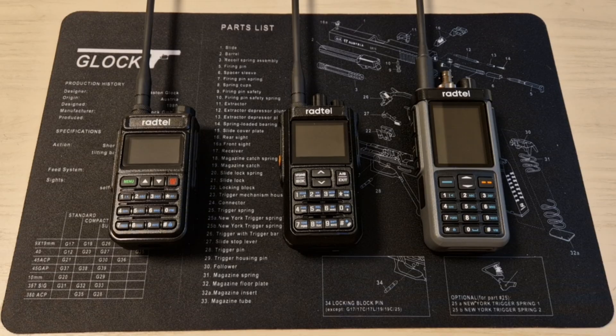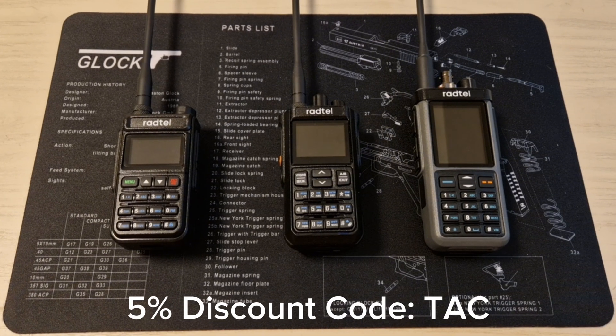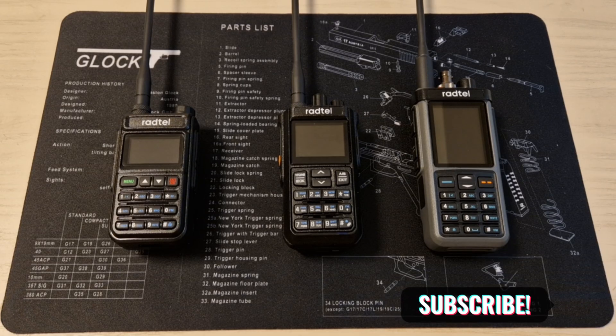Even if you were to spend $800 on a Kenwood, for example, I don't think it would be better than this for prepping purposes. Just a reminder: if you want to buy this radio or either of the other two, use the link pinned in the comments or video description and the code TAC during checkout to receive a 5% discount. If you're new to my channel, please subscribe and click the bell notification icon so you'll be notified when I upload the next video.